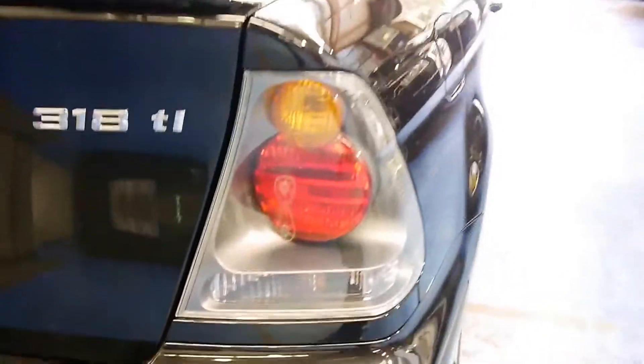You can tell them apart by their roofline, their clear rear tail lights, and the front headlights also look a bit different.